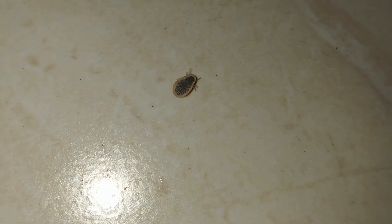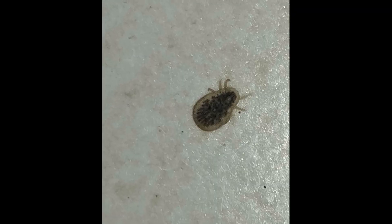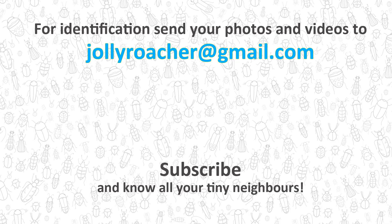If you find such parasites either in the hen house or even more so in the house, immediately treat the room with remedies based on malathion, fenthion, or other insectoacaricides. If you find arthropods at home that you cannot identify, take pictures and videos of them and send them to my mail for identification.